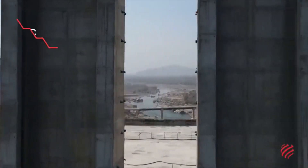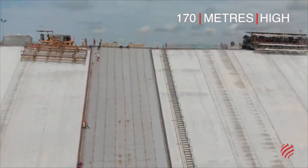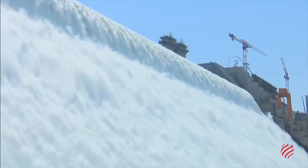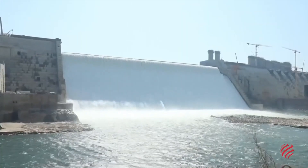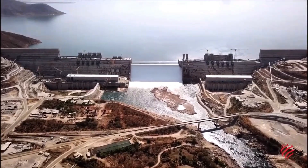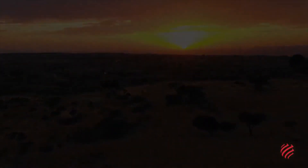WeBuild designed and built the main dam in roller-compacted concrete, 1,800 meters long and 170 meters high. The reservoir created by the dam can cover more than 1,800 square kilometers and hold 74 billion cubic meters of water. The Grand Ethiopian Renaissance Dam represents an enormous achievement for WeBuild in the field of sustainability. It guarantees clean and inexpensive energy for millions of people.